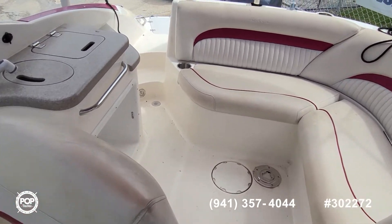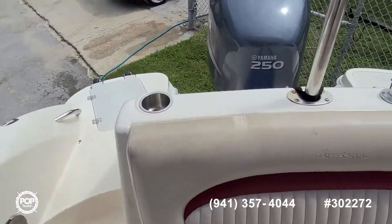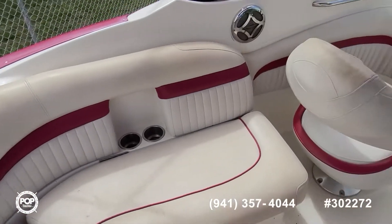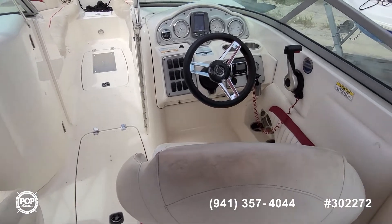Take some time and check out all the high-resolution photos we have posted on popyachts.com, and give me a call today with any questions. Look forward to meeting you for a walkthrough tour — let's get you out on the water having fun.